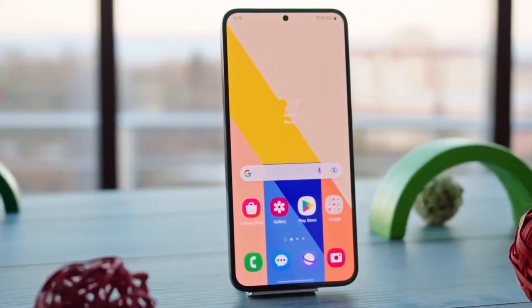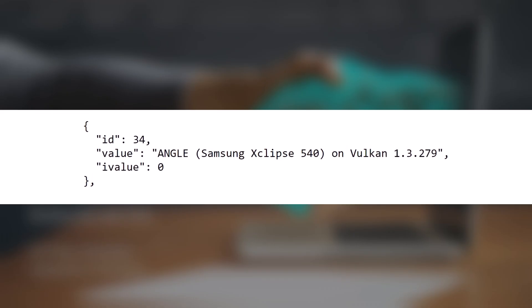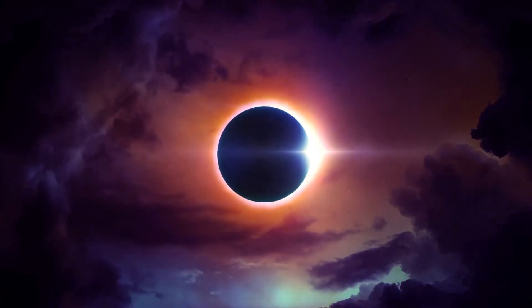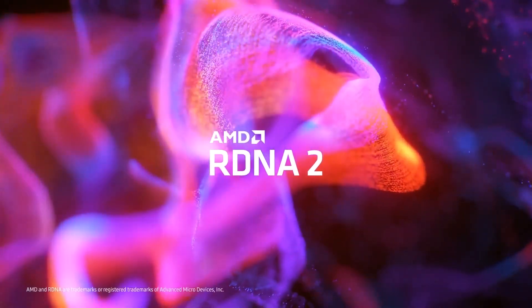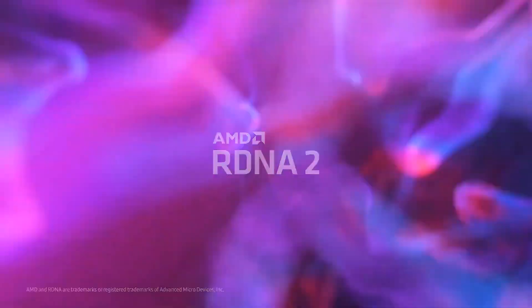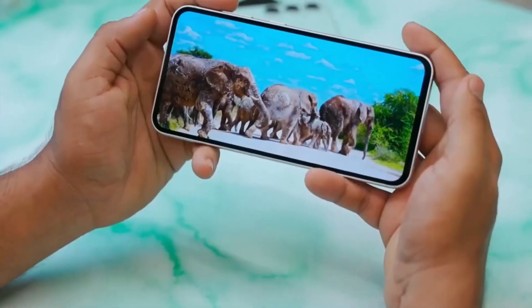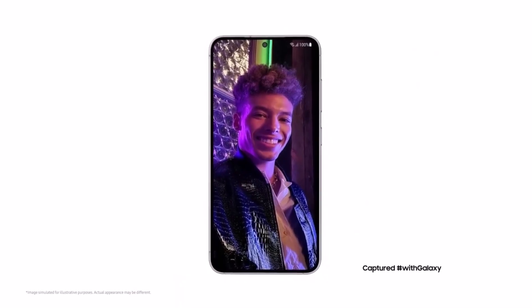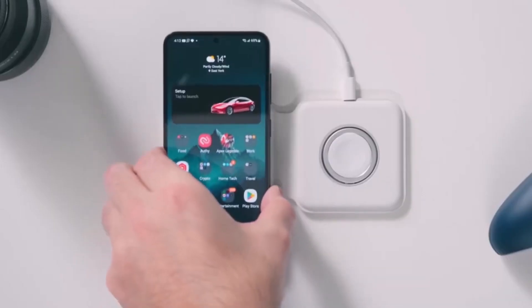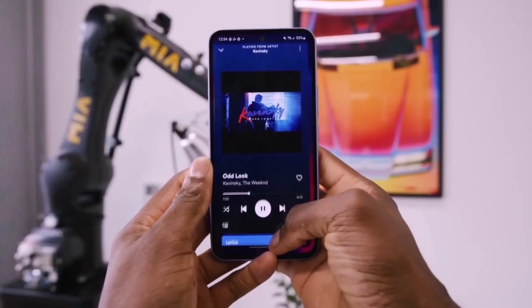Geekbench has also noted the GPU, which is codenamed Angel and is the Eclipse 540. Last year's chip had an older Eclipse 530 GPU called Titan, which was based on AMD's RDNA2 architecture. It's likely that the new chip will be upgraded to the more advanced RDNA3 architecture, especially since the Eclipse 940 GPU in the Exynos 2400 already uses RDNA3.